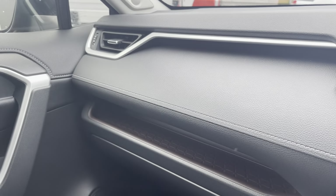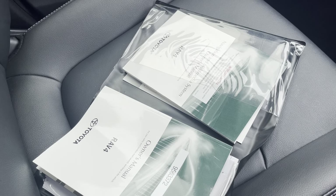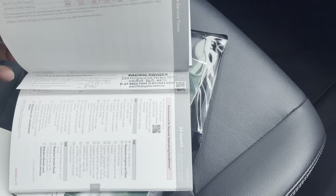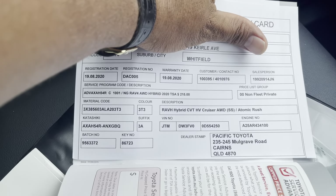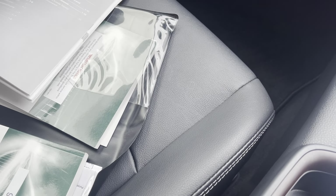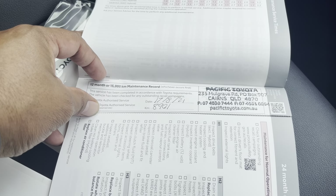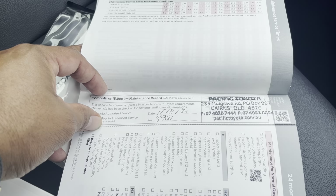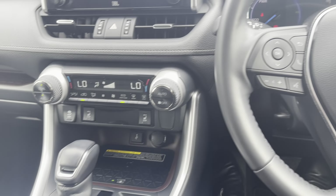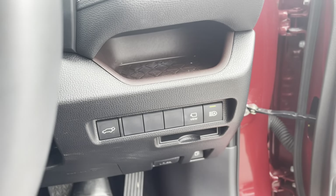Now for the logbooks — there's the owner's manual, sat navigation manual, and the service book. The service book shows when it was purchased and that it has capped-price servicing. It's had its first service pre-check at 1,000 kilometres and its second service at 8,901 kilometres. Just finishing up features now and going underneath the vehicle to have a look.